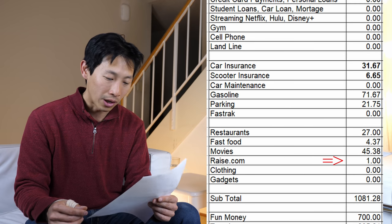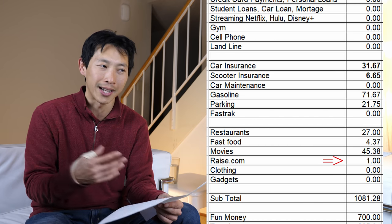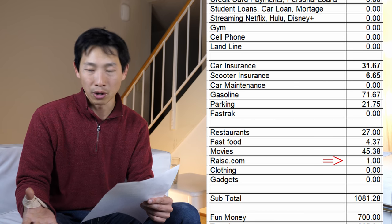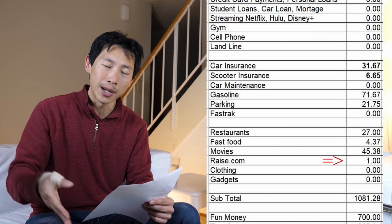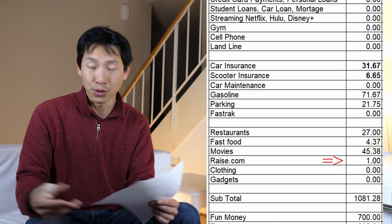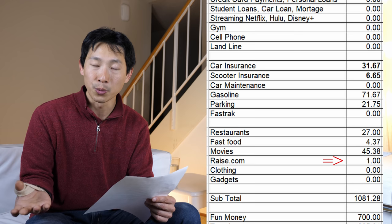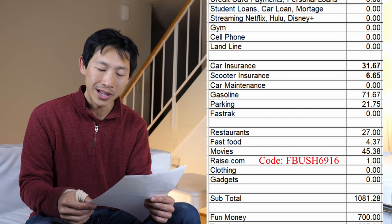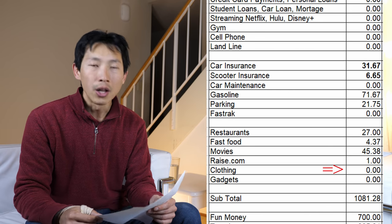Raise.com: I spent $1 there because I had a referral credit expiring. I got a $5 Starbucks gift card and paid $1 for it. By the way, if you sign up for Raise.com, you can get $5 free — essentially a free Starbucks gift card. Use referral code FBUSH or the link in the video description below.